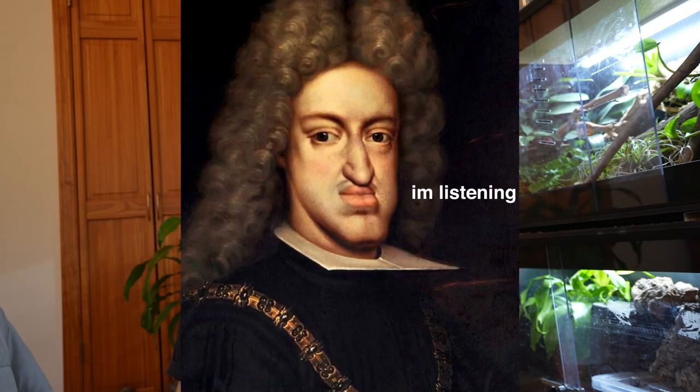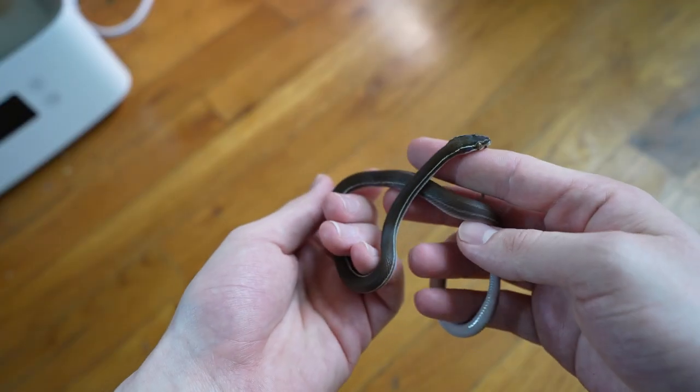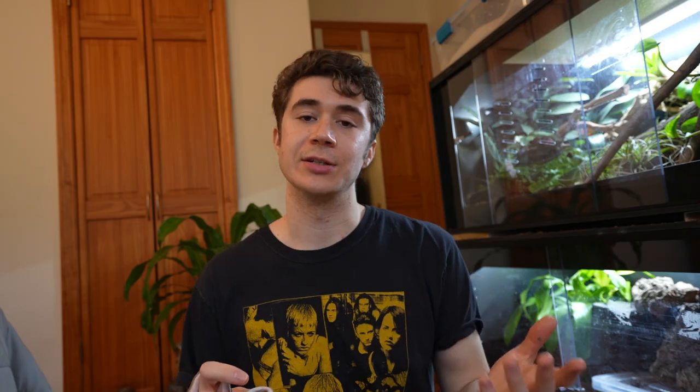I bought these guys as a pair and as siblings, fully intending on breeding them. The more clean and pronounced that lateral line is down their body, the more expensive they are. My plan with these two is to pair them up in about a year, hold back the baby with the best lateral line, and then outcross that baby to an unrelated individual. If anybody has worked with these guys or just house snakes in general, let me know what you think of my plan.